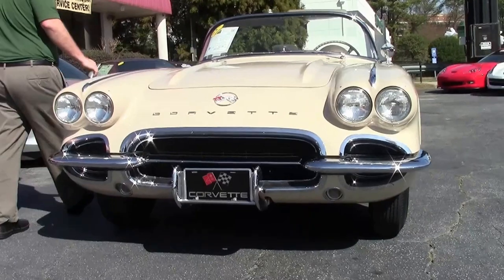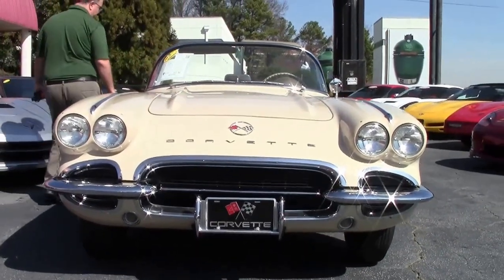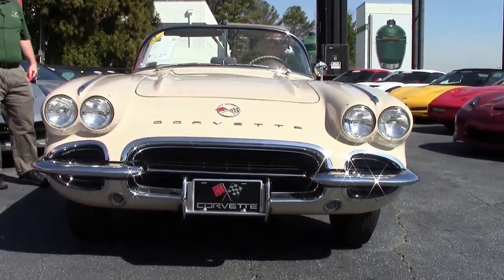This is a 2012 chapter Top Flight winner Corvette. Matching numbers.